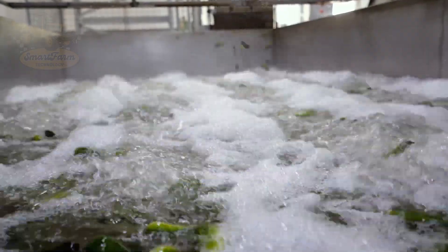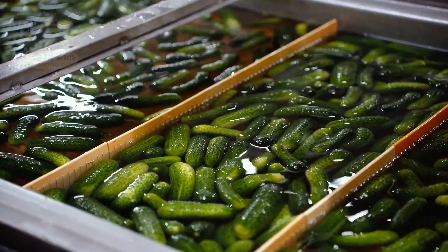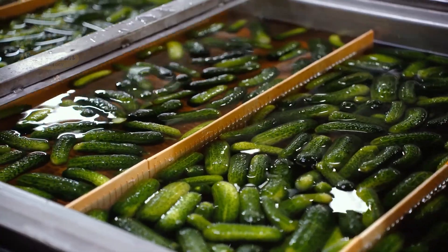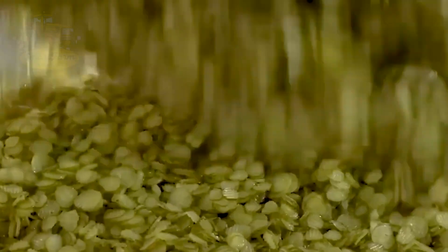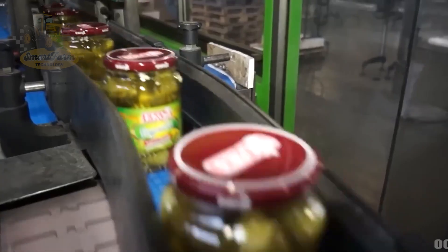After fermentation, cucumbers are soaked in water to remove excess salt and sugar, achieving a balanced flavor. They are then sliced or left whole, packed into jars with vinegar, brine, sugar, and spices, and sterilized.